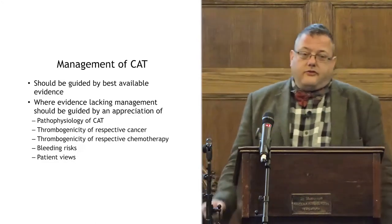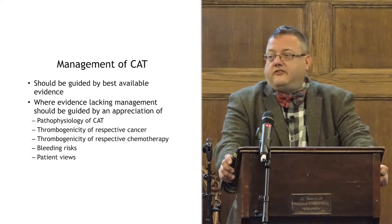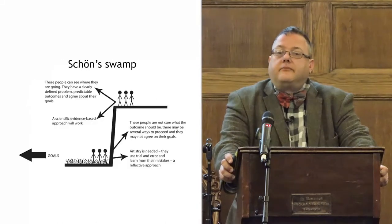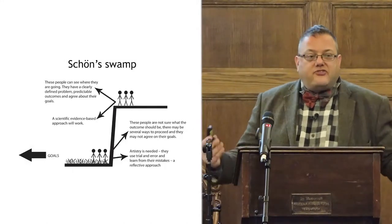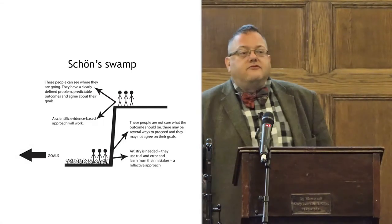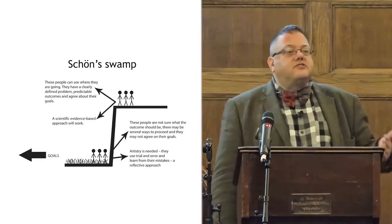How many of you have read Donald Schön's book, 'Educating the Reflective Practitioner'? It is the dullest book I've ever read — I did it as part of my medical education thesis. But he talks about 'the swamp.' On the clifftop, everything is clear: that's where we have randomised control trials, systematic reviews, and meta-analysis. Everything is answered — defined problems, predictable outcomes, predictable goals. And then there's the real world, the swamp, where we have zones of indeterminate practice where there's not the same robust data.